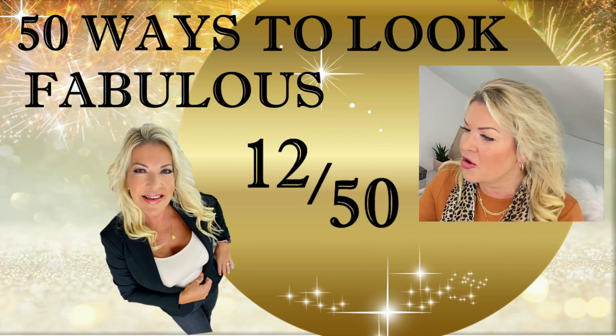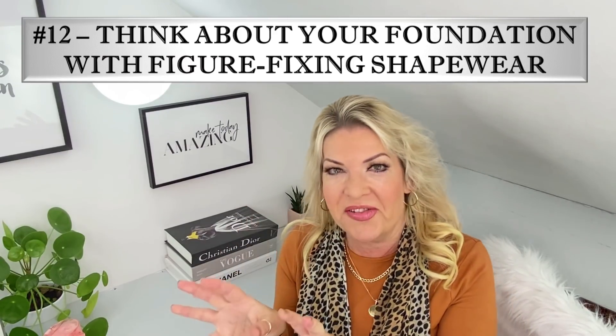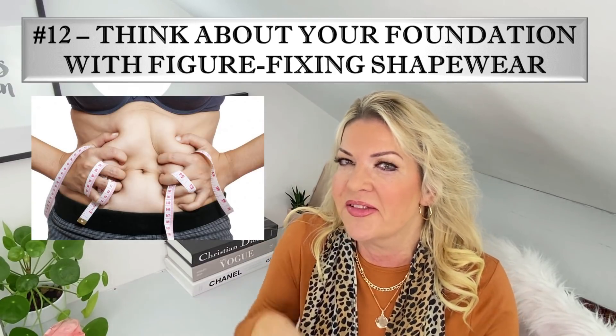Let's move on to my twelfth secret: think about your foundations with figure-fixing shapewear. When we reach a certain age, things start to slip slightly — things that were once pert and upright tend to slant downwards a little. A key way to look more youthful and fabulous is to invest in the foundations underneath our clothes. We need to create a smooth silhouette, and that means buying underwear which first of all fits. Many of us don't keep abreast of our changing body shape.